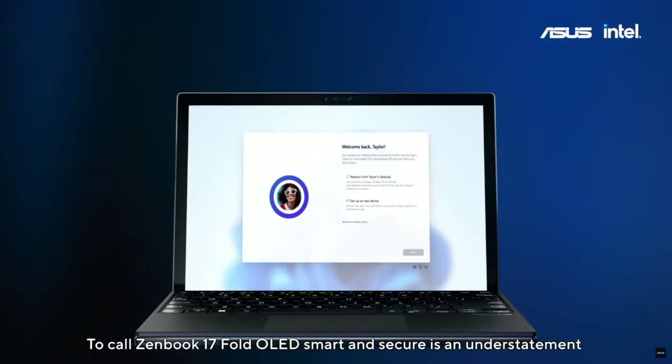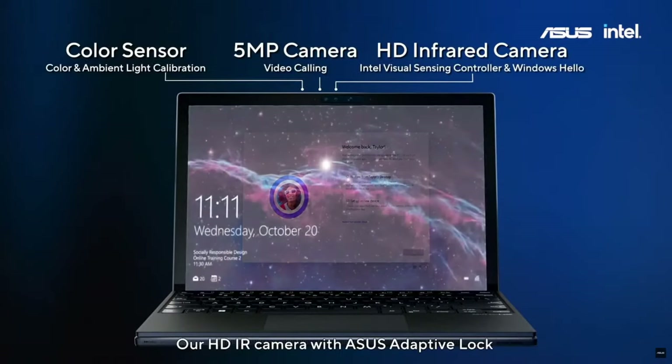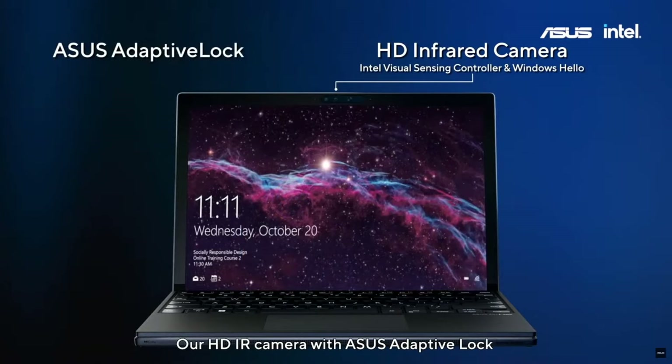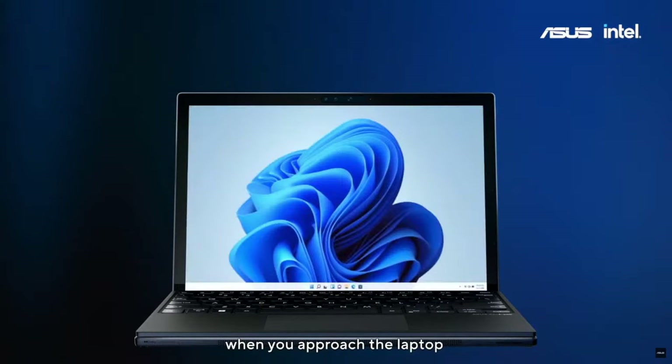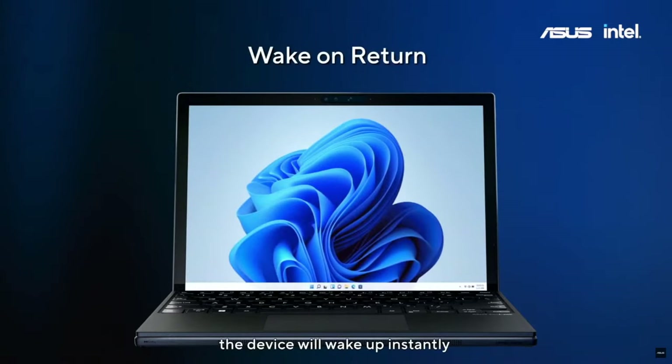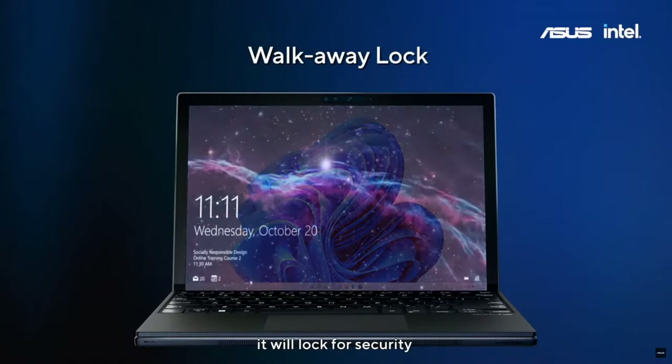To call Zenbook 17 Fold OLED smart and secure is an understatement. Our HDR camera with ASUS Adaptive Lock is powered by the new Intel Video Sensing controller, and it seamlessly works with Windows Hello. When you approach the laptop, the device will wake up instantly, and when you move away from the laptop, it will lock for security.